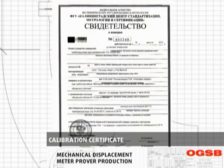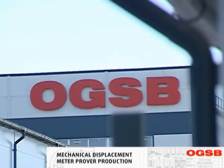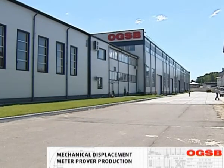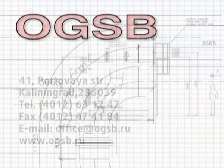The Kaliningrad Manufacturing Facility is the leader of the four manufacturing facilities comprised by IMS Group. OGSB manufactures top quality equipment utilizing unique technologies, professional staff and partners all over the world.